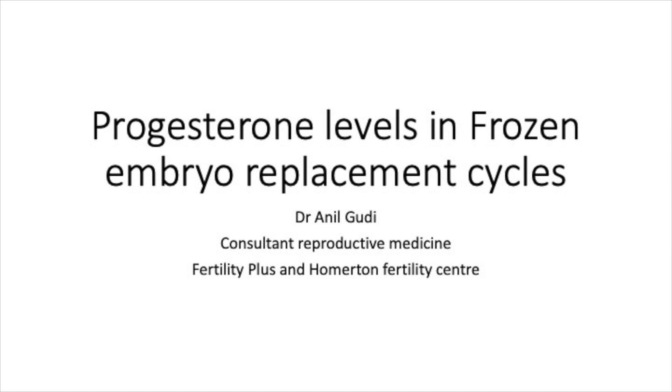Today we're going to talk about whether we can improve the chances of pregnancy in a frozen embryo replacement cycle, and we look towards guidance from a recent paper that has recently been published.